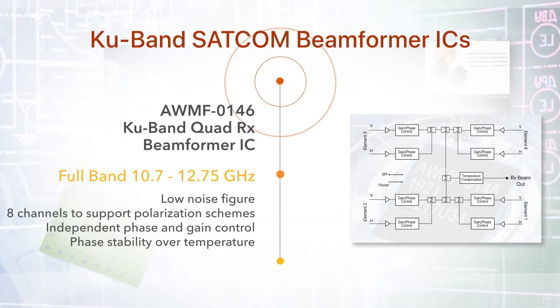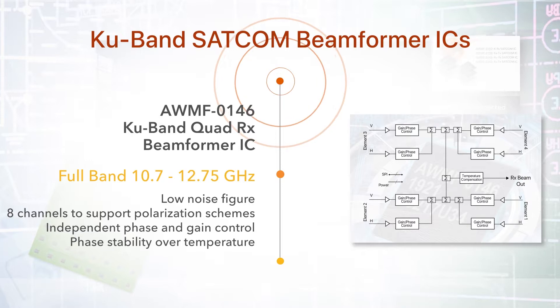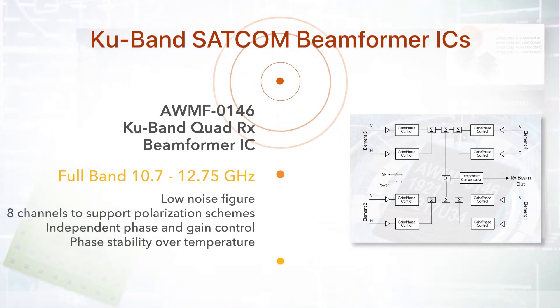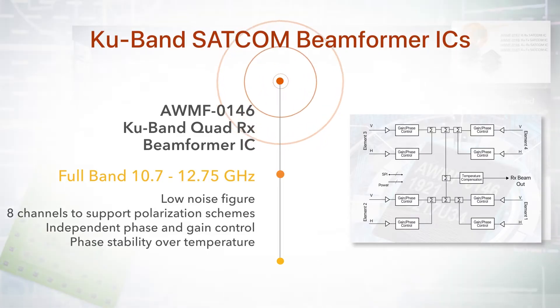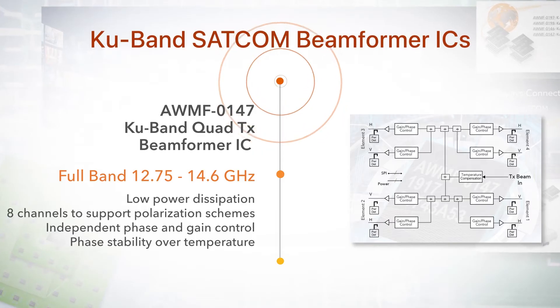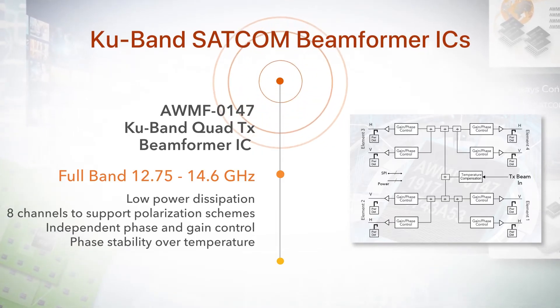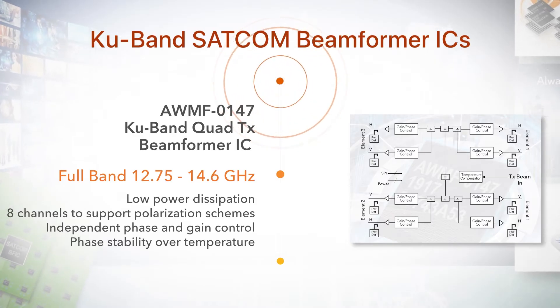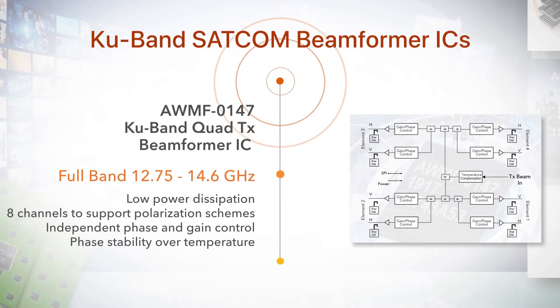The corresponding K-band family includes a receive quad beam former IC covering 10.7 to 12.75 GHz, also featuring a very low noise figure, eliminating the need for external LNAs. The K-band transmit quad beam former IC covers 12.75 to 14.6 GHz and similarly features low power dissipation with controls for additional reductions.